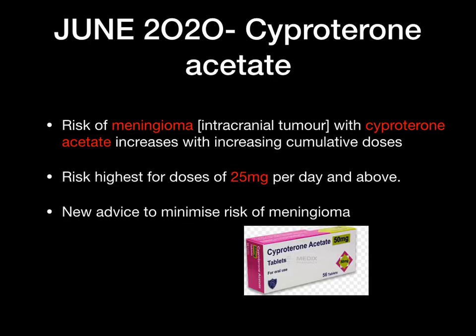June 2020 — cyproterone acetate. With this medication there is a risk of meningioma, which is an intracranial tumour. The risk is increased at higher doses, with the highest risk from 25 milligrams and above per day. The MHRA has issued new advice on ways to minimise the risk of meningioma with cyproterone acetate.